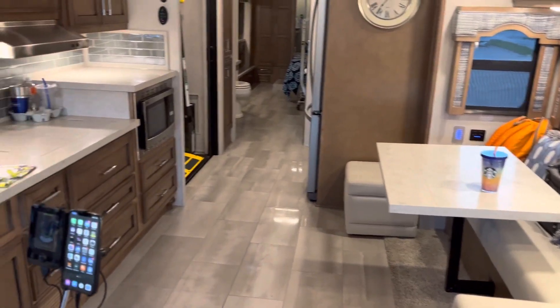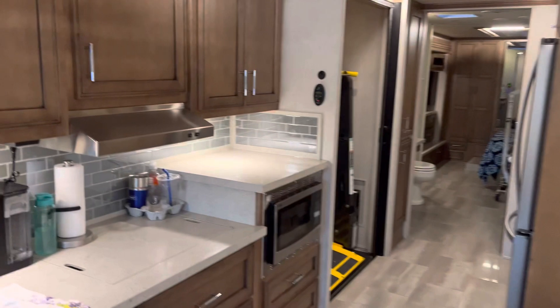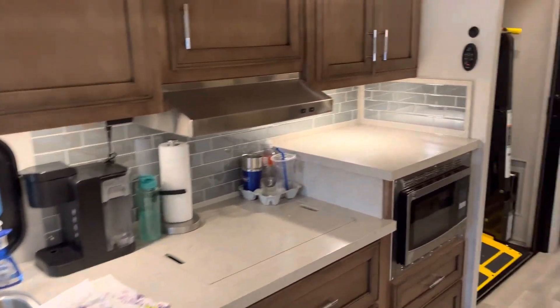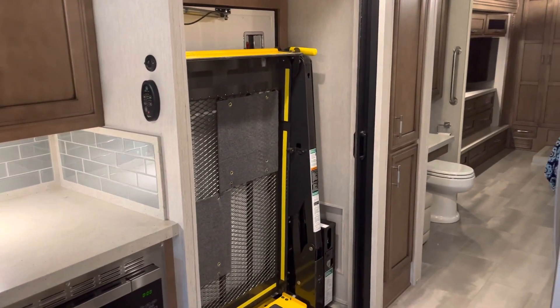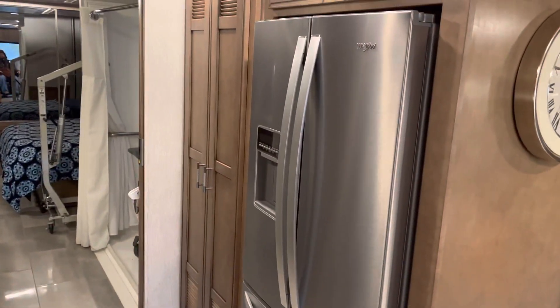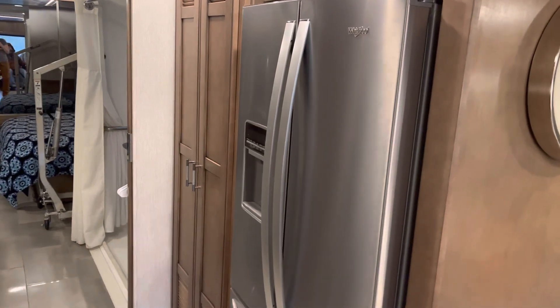All right, so we've got the kitchen — self-explanatory. Midship is the lift for Todd's transfers, and across from it we have a full-size refrigerator, and a washer and dryer laundry room.